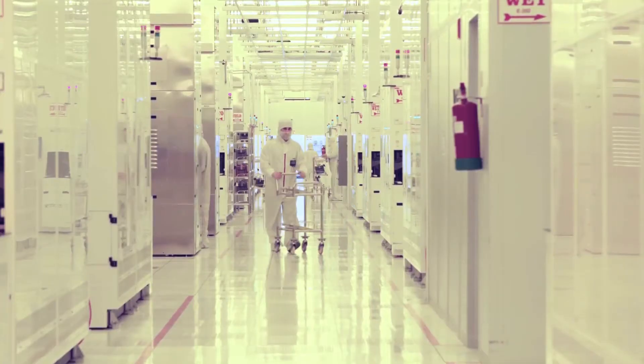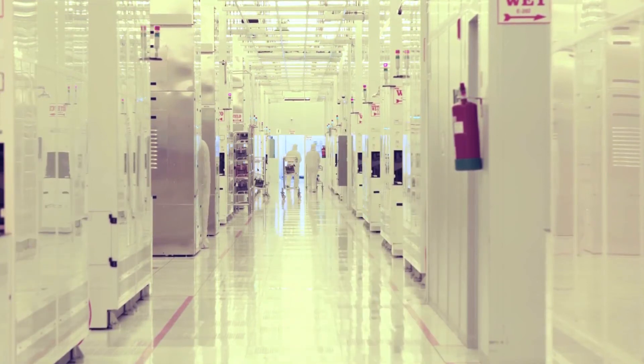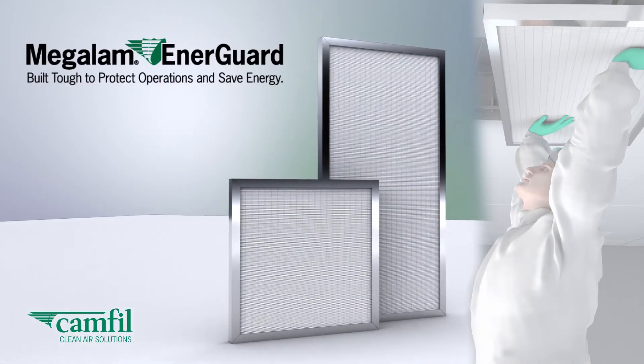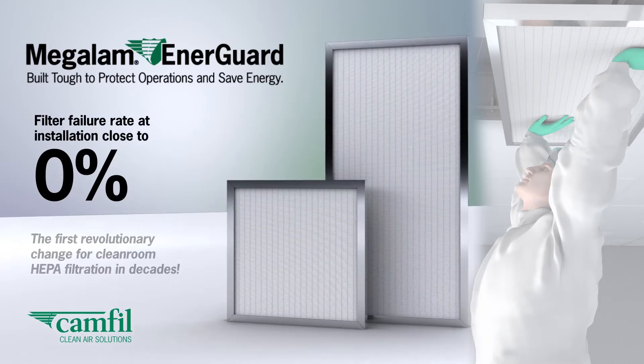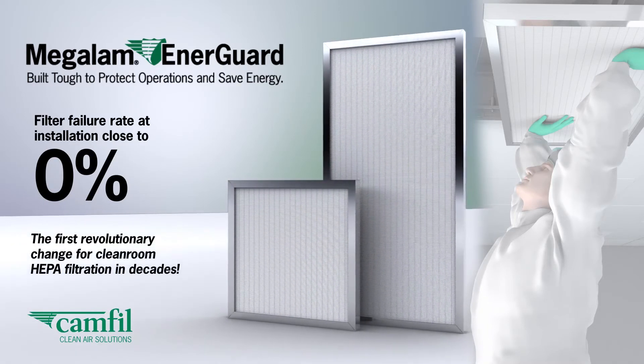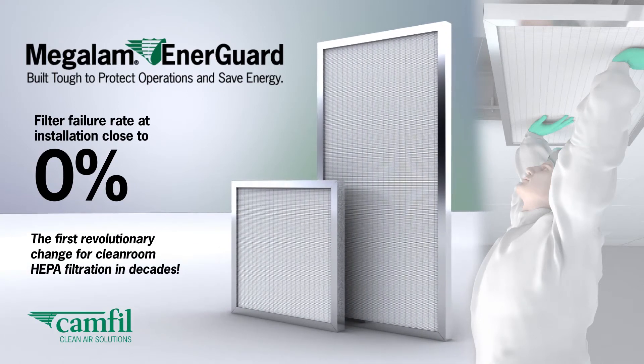How can you enjoy all the benefits of glass fiber HEPA filters without the risks from unexpected leakage due to filter fragility? Megalam Energuard from Camfil has the strength and durability associated with polymer media filters to provide handling forgiveness during installation, maintenance, and normal production so you can remain protected from leakage caused by accidental abuse.